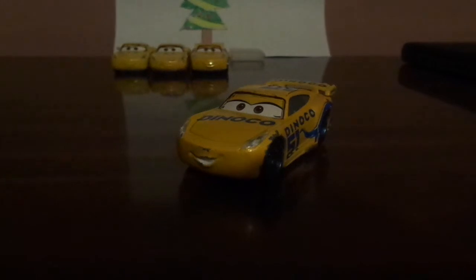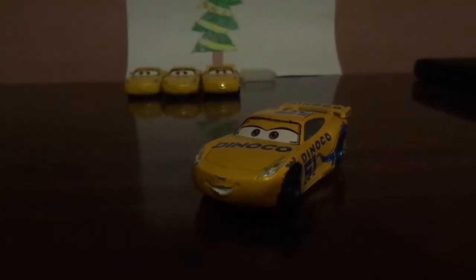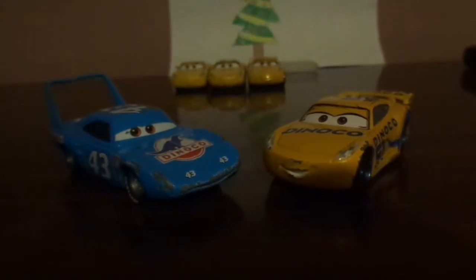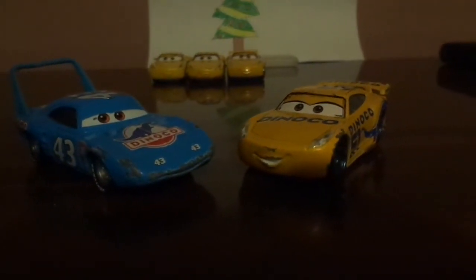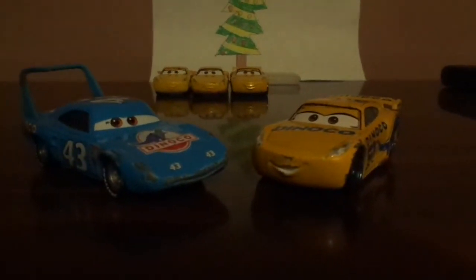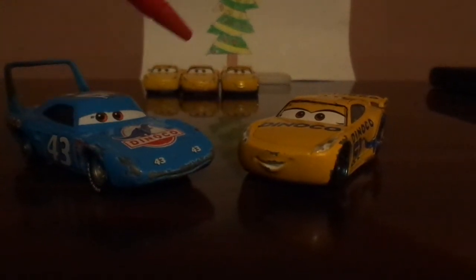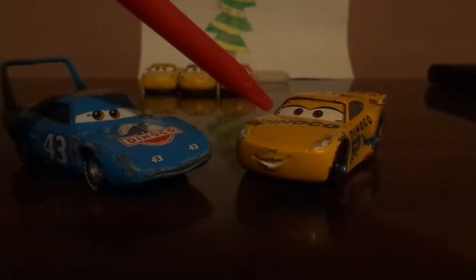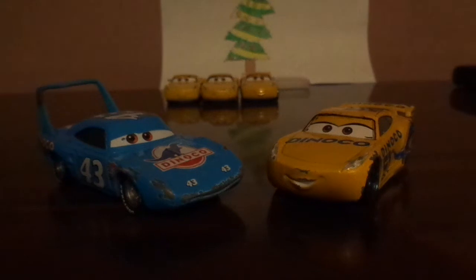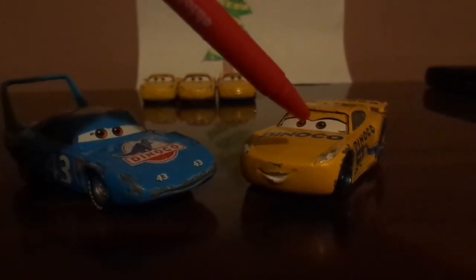Let's compare her to the other Dinoco racers — an evolution. We've got Strip the King Weathers. As you can see, there are slight differences: the Dinoco logo on Strip the King is classic, while the Dinoco logo on Dinoco Cruiser is modern. There are also slightly different color changes — Dinoco blue and Dinoco yellow.